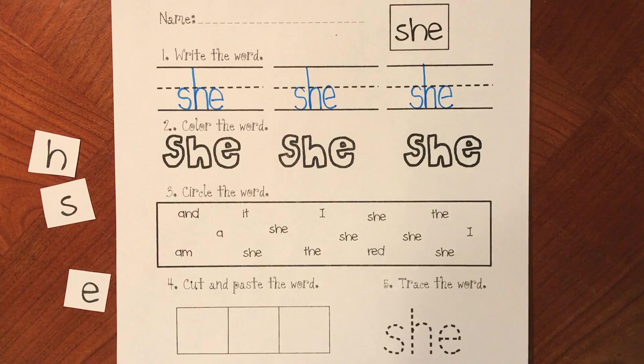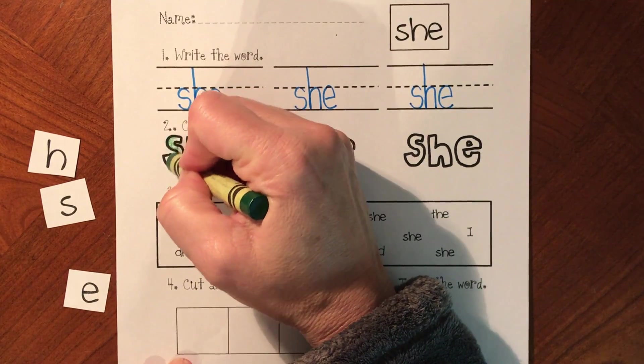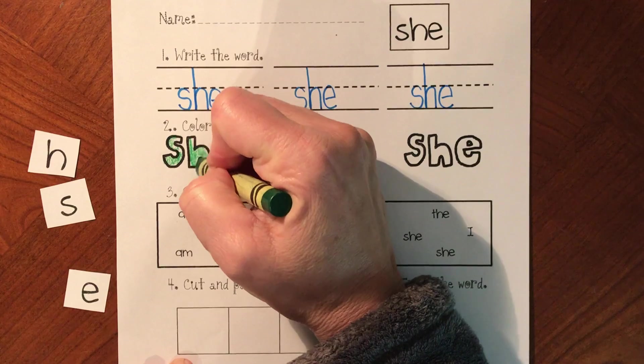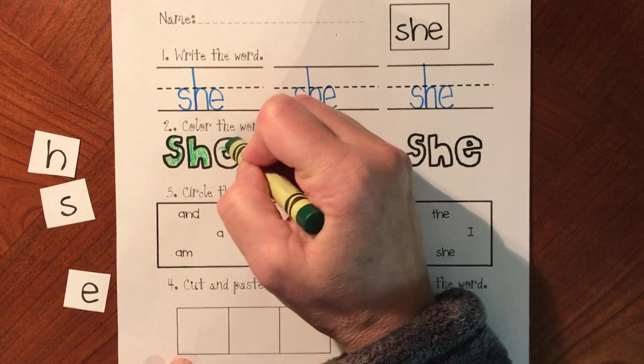We're going to color our word 'she', and remember you can color any color that you would like. You don't have to copy what I'm doing, but please say the letters as you color. S-H-E. She.